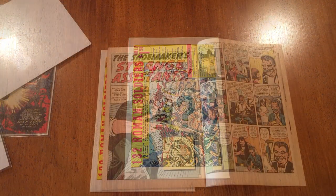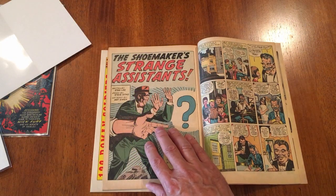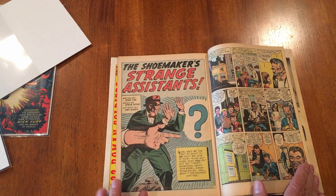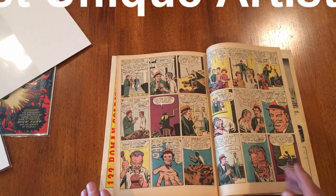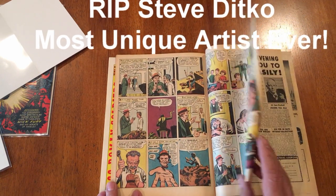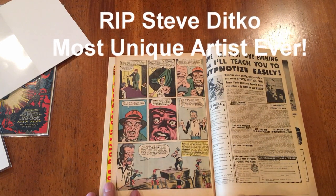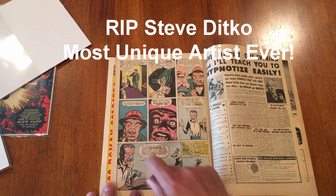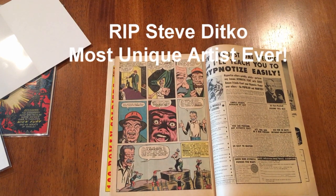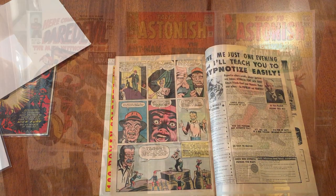So those are the three books that I got. While I was flipping through I happened to notice in Strange Tales 113 a short Ditko story — non superhero. I was just thinking Ditko passed away recently and what a fantastic artist — only Ditko can do this kind of fear face. He's one of the most unique artists ever, so RIP Steve Ditko.